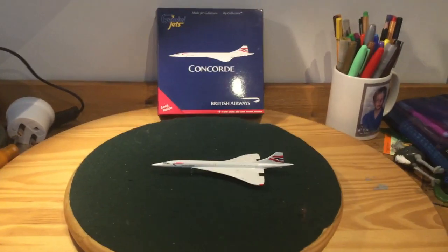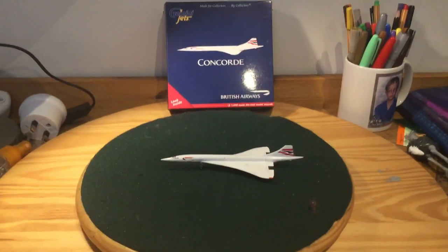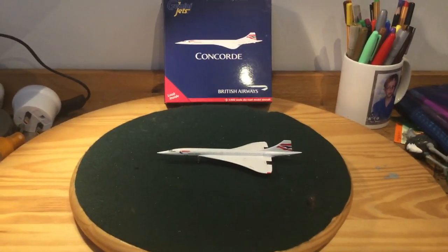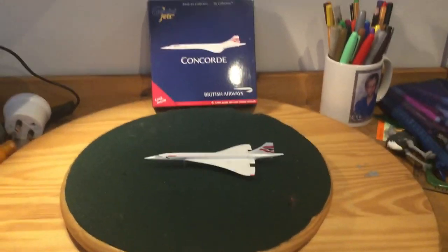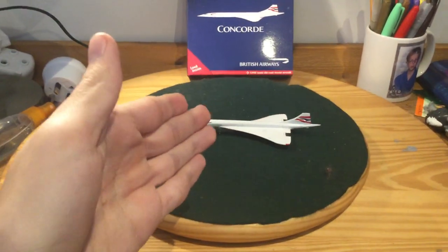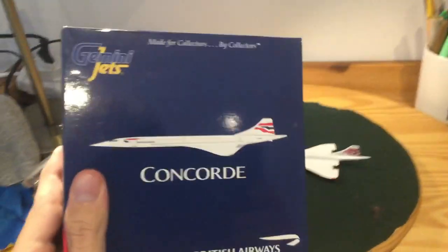Hello, hello, BreamPilot here, back with a review video, and just back overall. Wow, 50 plus subscribers — guess I have to deliver on my promise, and here it is. I am going to be reviewing the Concorde, as you can see. Without further ado, let's get started.